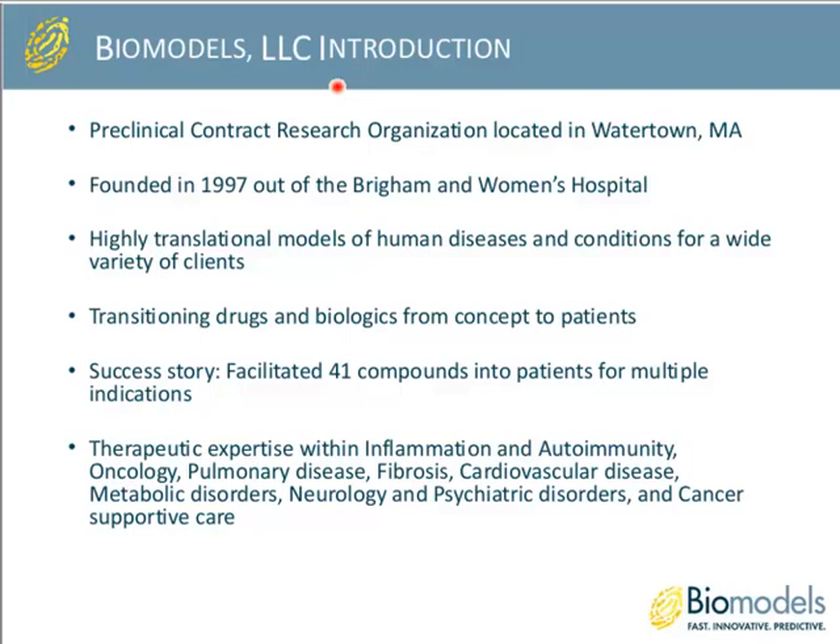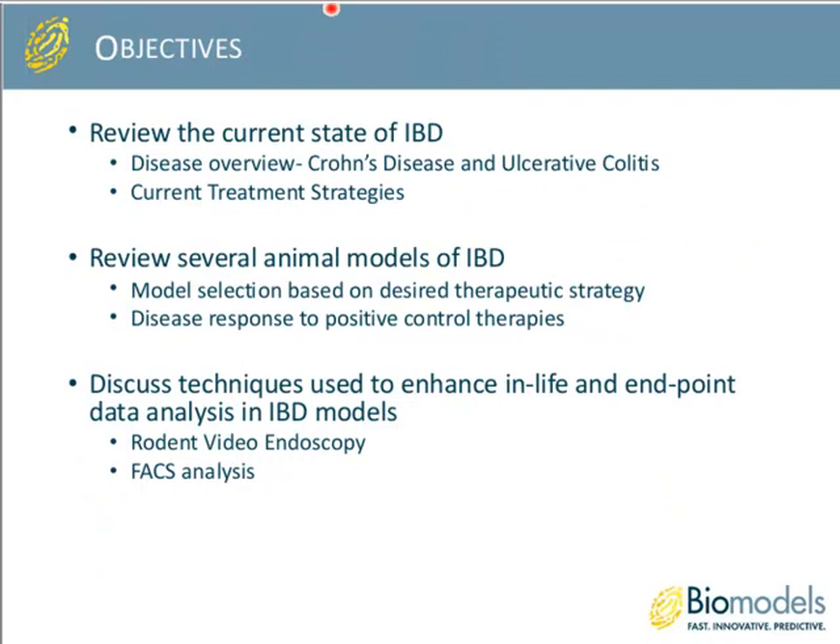One of our biggest success stories is that we have facilitated 41 compounds to date from a concept state into patients for multiple disease indications. Our therapeutic expertise lies within inflammation and autoimmunity, oncology, pulmonary disease, fibrosis, cardiovascular disease, metabolic disorders, neurological disorders, as well as cancer supportive care.